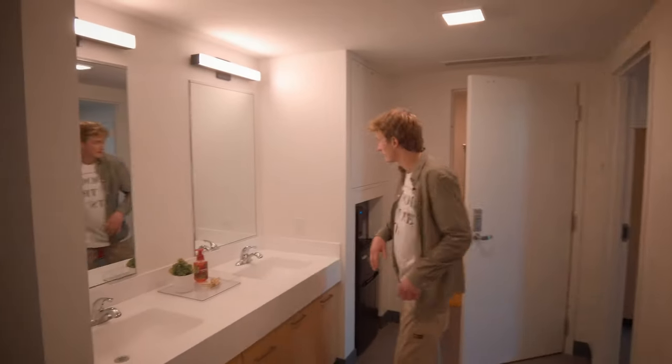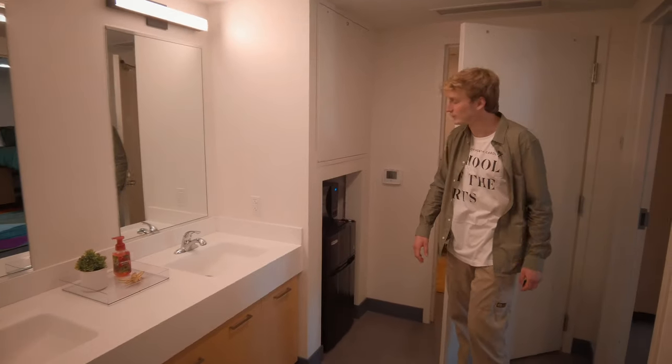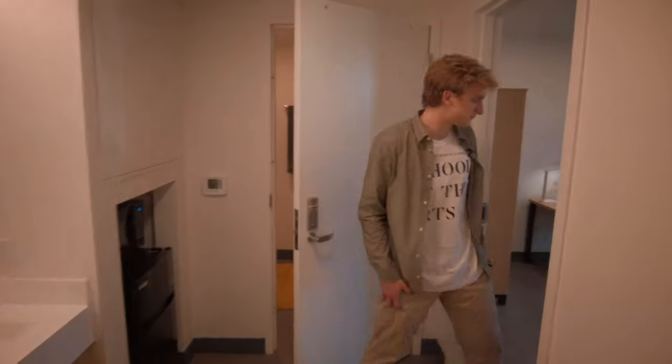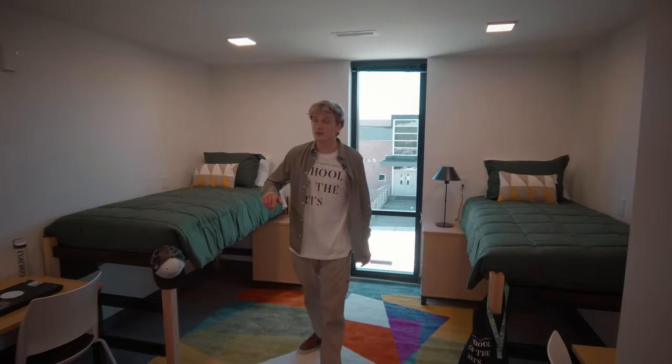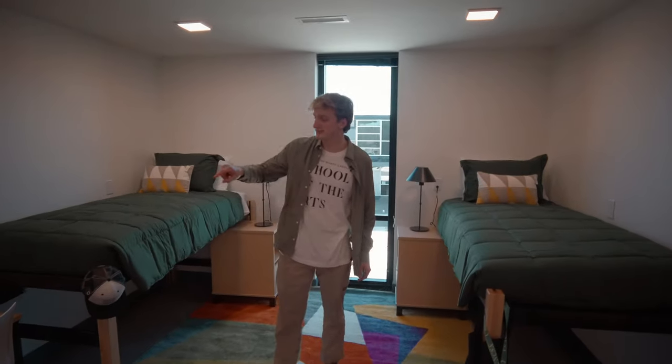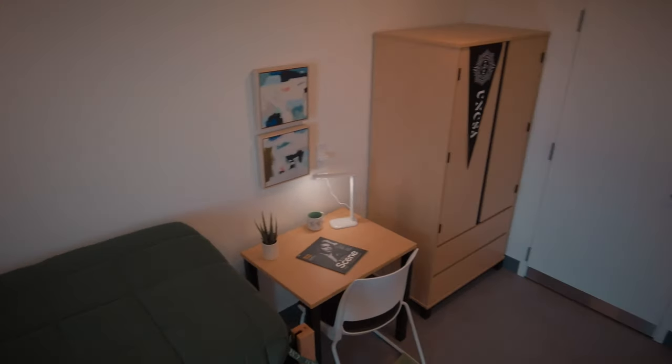Now let's take a look into one of the suites. Everyone in Artist Village lives in a suite, which is a common space and two bedrooms. The shared spaces include a toilet, sinks, a microwave-freezer-fridge combo included with the room, and a shower room. In a single room there's a dresser, a desk, a chair, a bed, and a nightstand, and in a double room there's two of everything.